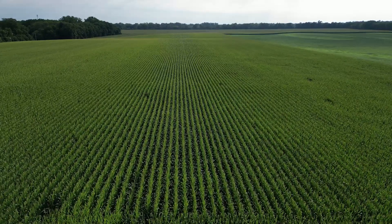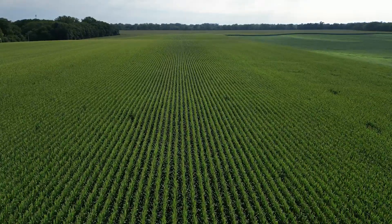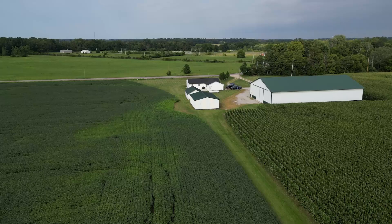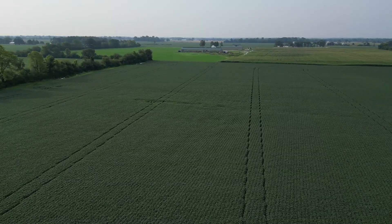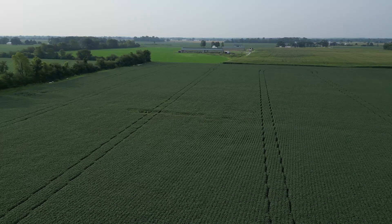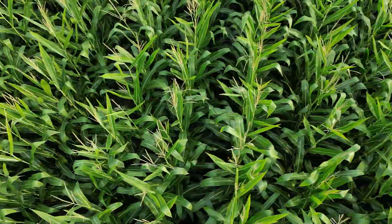USDA currently has Ohio pegged at a statewide corn yield of 191 bushels per acre. If that holds true, that will be 4% better than last year. Drought is not an issue this year in the state. Farm Journal's Tyne Morgan joins us now — are scouts seeing a better Ohio crop than they saw in 2022?